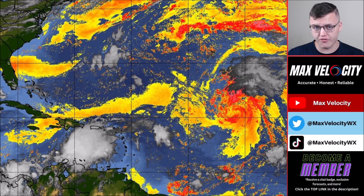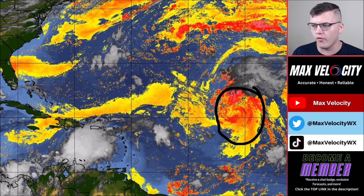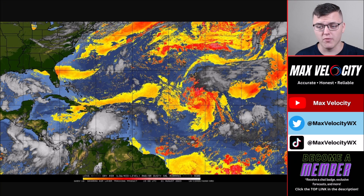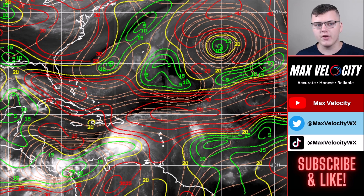Before going in depth on each system, we need to talk about Saharan dust and wind shear — two killers of tropical storms and hurricanes. Right now we have a lot of Saharan dust near post-tropical cyclone Emily. All that yellow and red you see there is Saharan dust, which creates dry air and can weaken a system entirely, combined with a lot of wind shear — a very unfavorable environment. Where tropical storm Franklin is, there isn't much shear or Saharan dust. Back in the Gulf of Mexico there's no Saharan dust and warm ocean waters, so it's a pretty favorable environment, though it has struggled with shear. Tropical storm Gert has a lot of shear in its area causing issues.